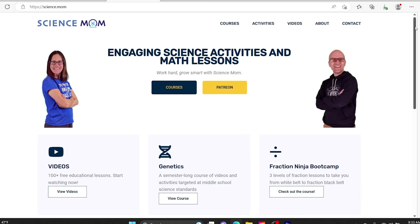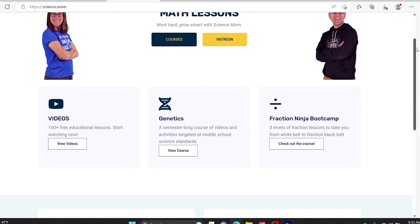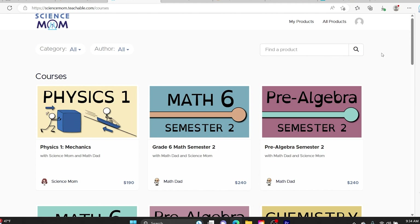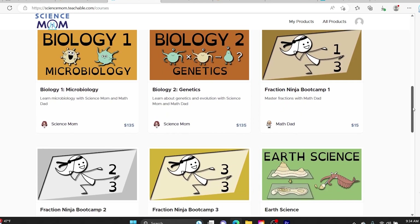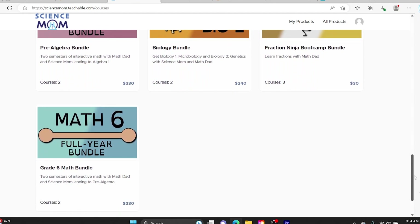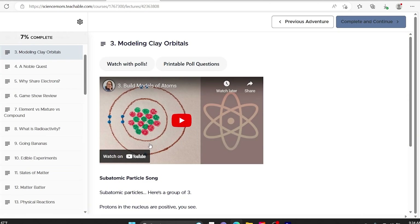My science pick number three is another video-based curriculum. My kids really like video-based curriculums, so we use them a lot. The next one is Science Mom. Science Mom records video lessons on many different subjects. Currently she has Chemistry, Earth Science (which is free, so you should definitely check that out), Biology 1 which is Microbiology, Biology 2 which is Genetics, Physics 1, and they just started working on Physics 2.